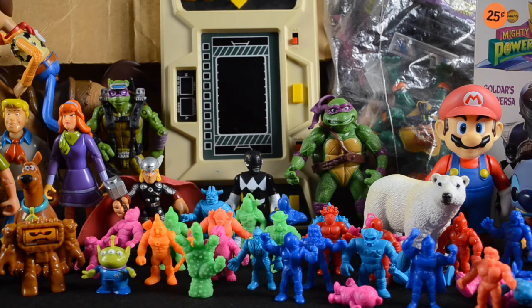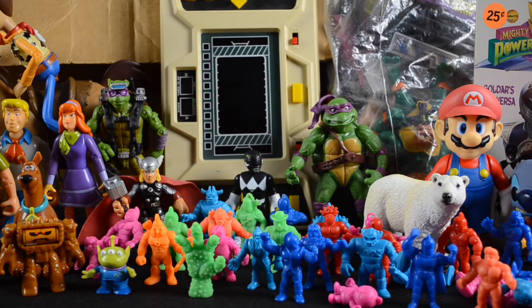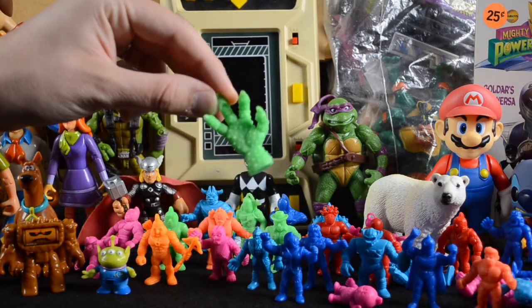Out of all the M.U.S.C.L.E. figures I've come across over the years, these have to be by far in the best shape and condition. There's no discoloration, no signs of play wear. There was one or two that had chewed-off legs — I'm guessing a pet did that — but they are absolutely in great shape. All the details and markings are sharp and clear, they're the appropriate size, and all the maker stamps on the back are sharp and crisp. So I have verified that these are legitimate.